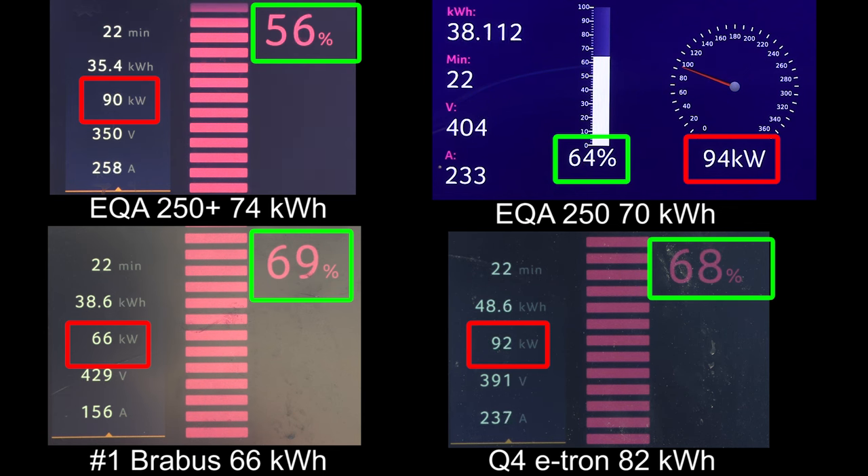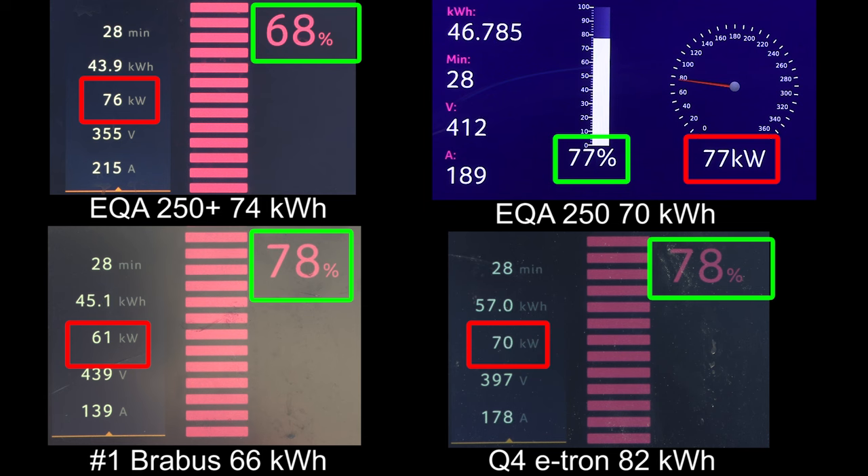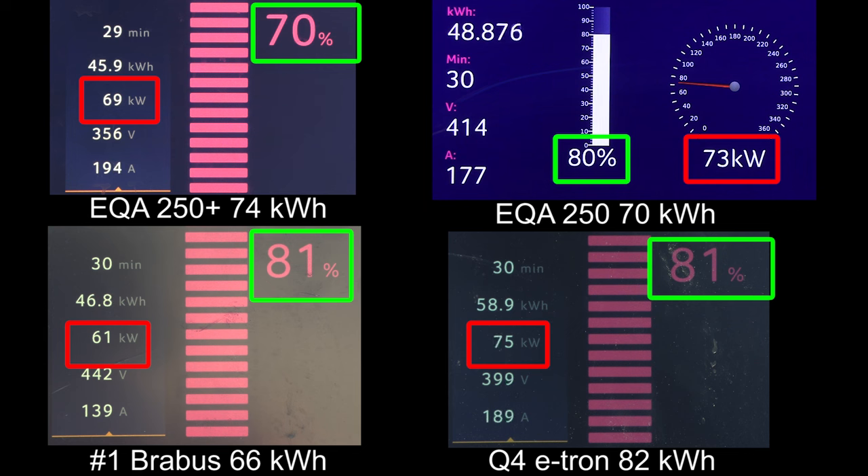The EQA 250 also throttles, but we have to look at the charging curve afterwards to see how they throttle. Brabus is still in the lead and e-tron is right behind — they are neck and neck. But the e-tron is starting to pull faster than Brabus now. It might be a little German victory. The two top cars are kind of slow now — the old EQA 250 charging curve is now nice and flat. The EQA 250 is about to be passed by Brabus, and the e-tron is still hanging in there versus Brabus because the e-tron has a bigger battery.